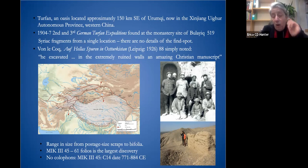The manuscripts range in size from postage-size scraps to bifolia. The largest discovery was 61 folios, MIK 345, which was deposited in Dahlem. There are no colophons to any of the material, which is a shortcoming, and the material is only fragmentary. The MIK 345 manuscript, which Chip Toakley and I published as a Syriac service book, was Carbon-14 dated to 771 to 884.